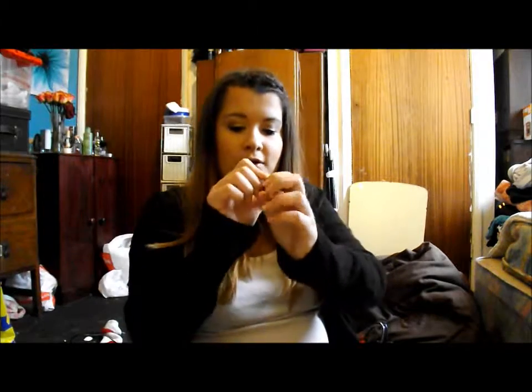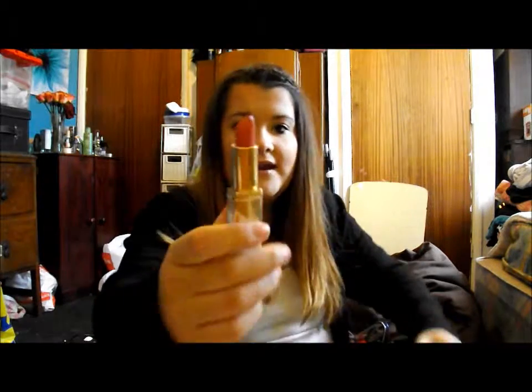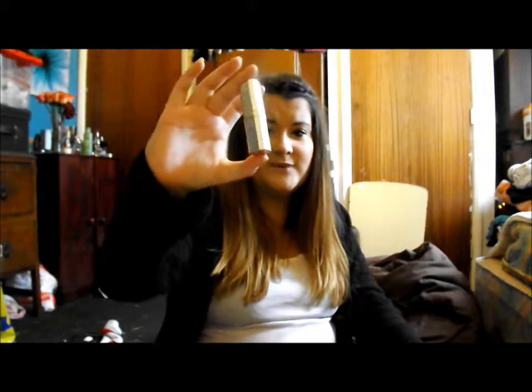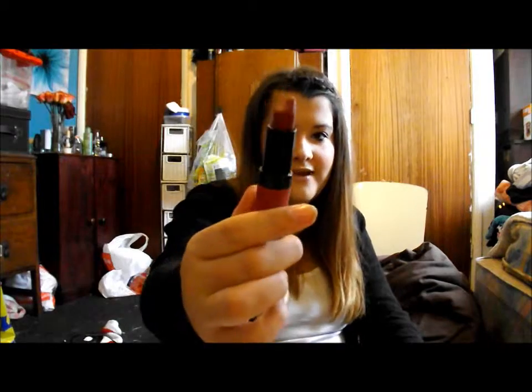Next is from L'Oreal — the Colour Riche in 380 Luminous Coral. It's just like a nice nude colour — comes out quite nude on me, like your lips but better. I like the packaging too, it looks quite sleek. This is for days I don't really want too much going on with the lips. The next is the Kate Moss matte one in shade 107 — it's like a dark plummy red that I love for autumn time, even though it's still kind of summer.